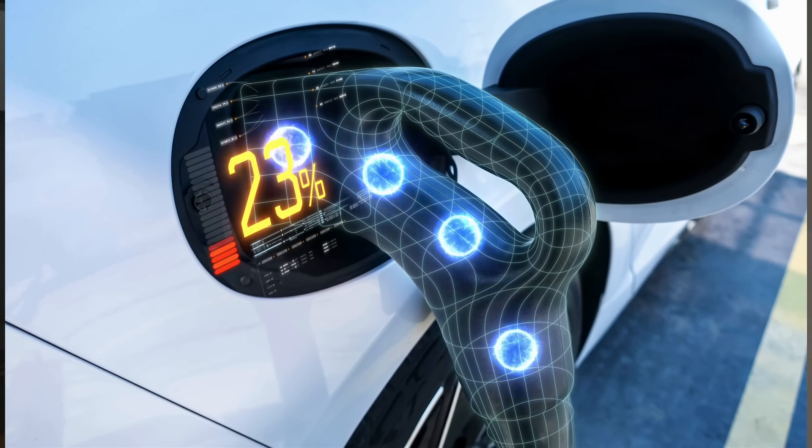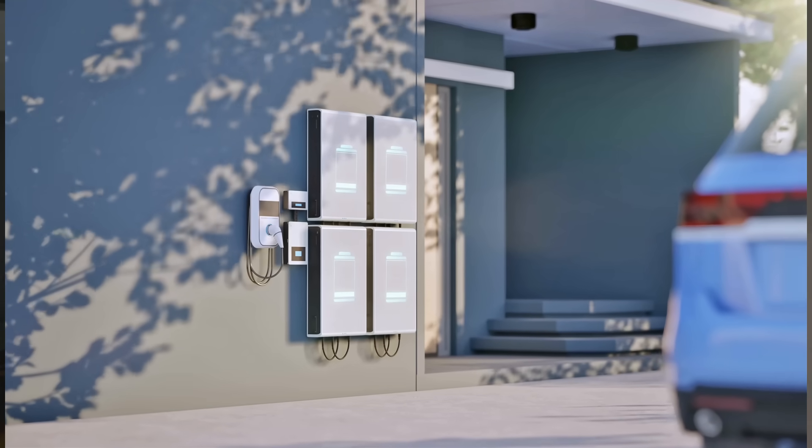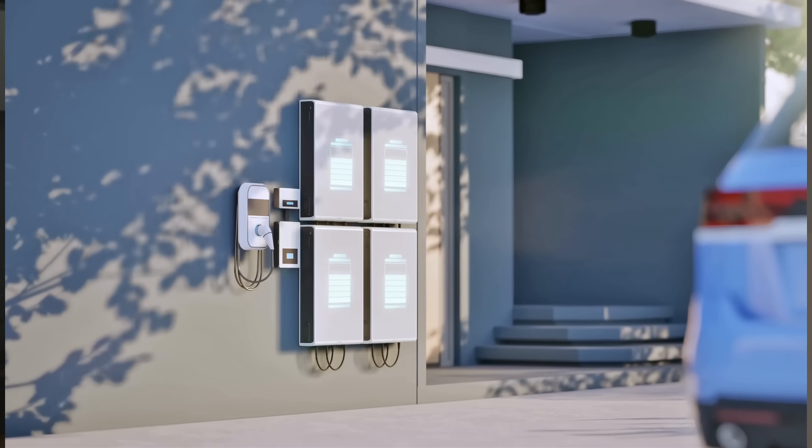Electric vehicles are still evolving, and the focus is starting to shift. Some EVs can accelerate faster than most petrol cars, but the bigger innovations are not just about raw power — they're about efficiency, smarter energy use, and convenience. Batteries are getting better, charging is getting faster, and regenerative systems are extending range. The next generation of EVs aims to balance performance with everyday usability, so technology can serve both the driver and the planet.